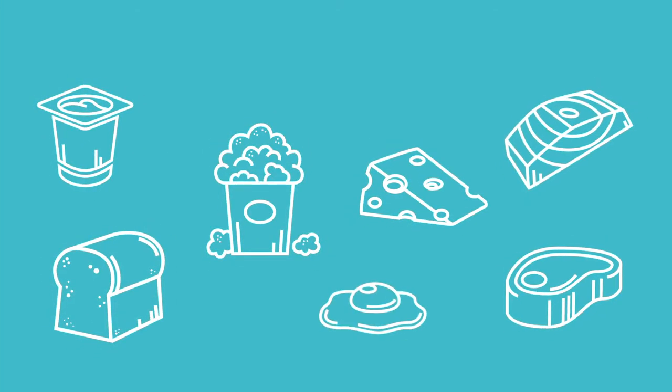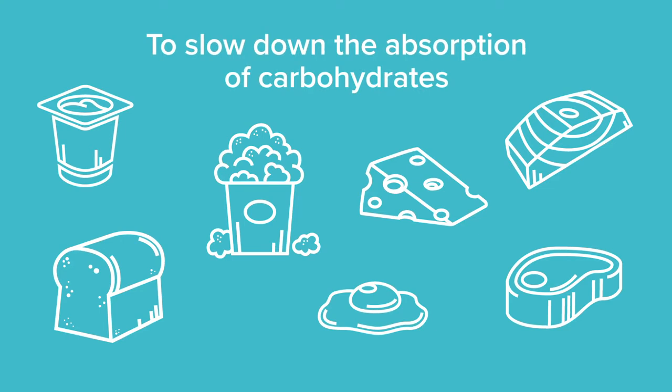Learn to spot simple sugars. Pair simple carbohydrates with a high protein, high fat meal to slow down the absorption of carbohydrates.